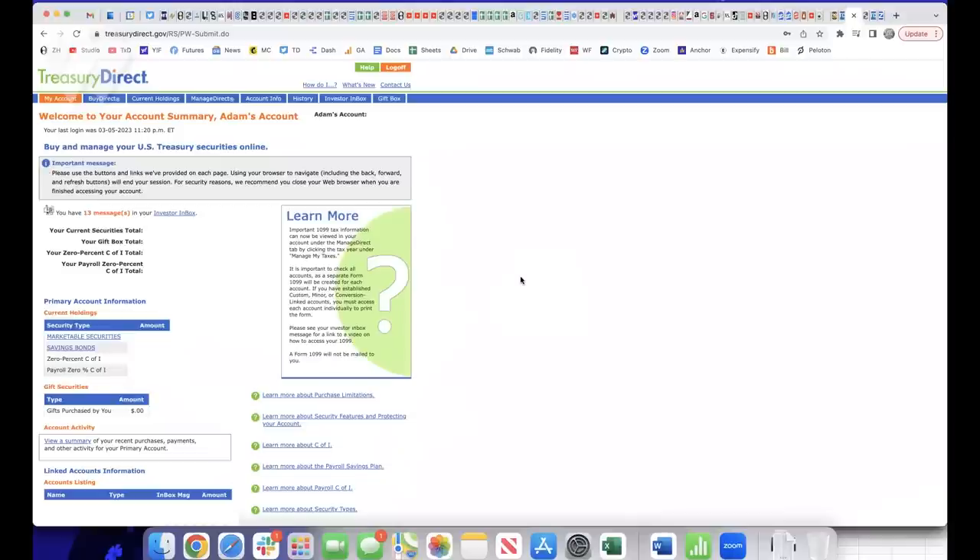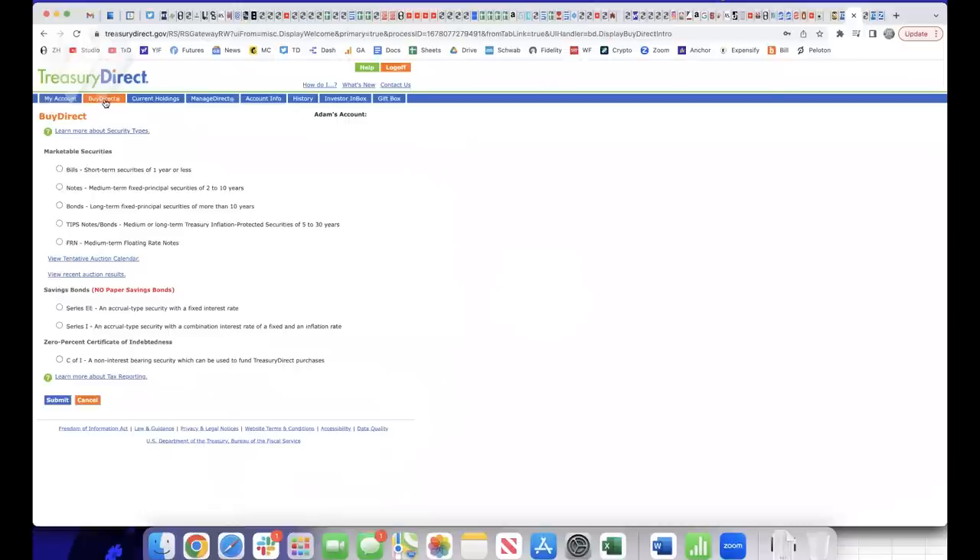Once you're successfully logged in, you'll arrive at your Treasury Direct My Account homepage. Click on the tab titled 'Buy Direct,' then click on the Bills radio button and click Submit.